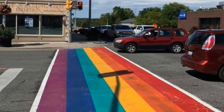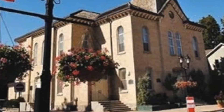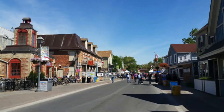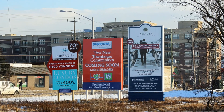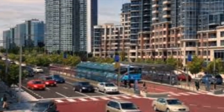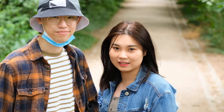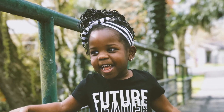This is York Region. This is one of the fastest growing communities in Canada. With a population of 1.2 million residents, it's projected to grow to 1.5 million by 2031. The region boasts diversity with over 230 distinct ethnic origins and more than 120 different spoken languages.